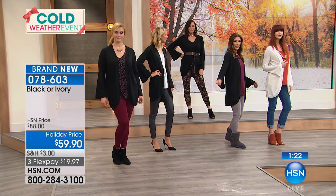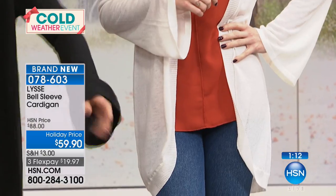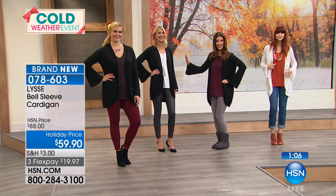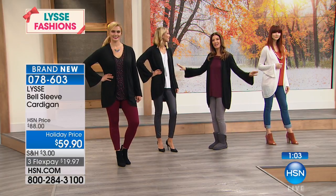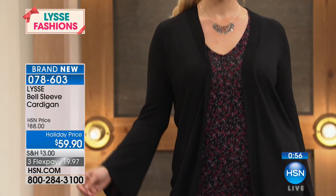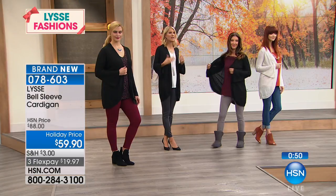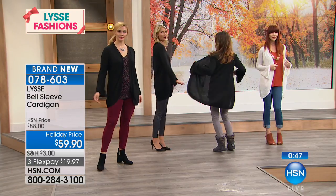I'm wearing this over burgundy with the gray ponte pant, which is fantastic. The ivory — think about all the gorgeous shades you could wear it over: a pastel, fall tones, with some chunky jewelry as the perfect backdrop. The sleeves look best with your elbows slightly bent, just a little pose or hand on hip — notice those bell sleeves. They're just so pretty, so graceful and feminine — you're going to feel beautiful, elegant, and pulled together.